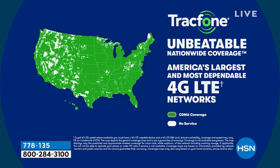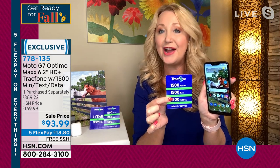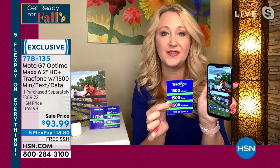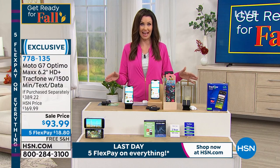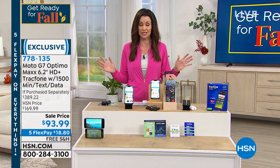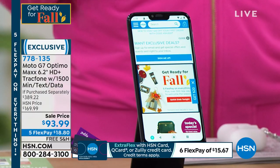This is perfect especially for light to medium users. If you can get away with 1,500 of everything for the whole year, imagine that — you own this phone outright, you're not leasing it. Today's the last day for five interest-free payments on all our electronics and free shipping. It's $18.80 per payment. We'll ship it to you for free.